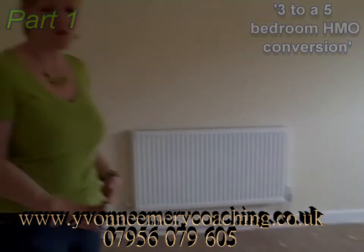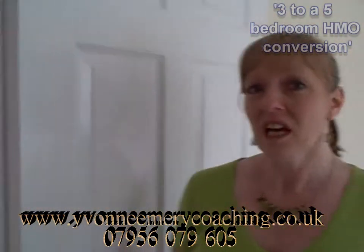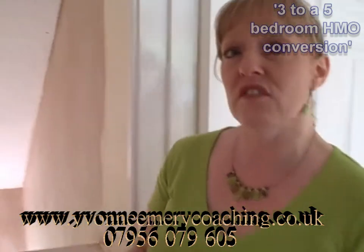You can hear the echo in here — there are no carpets down or anything to absorb the noise. But what I want to really show you is the conversion that we do.